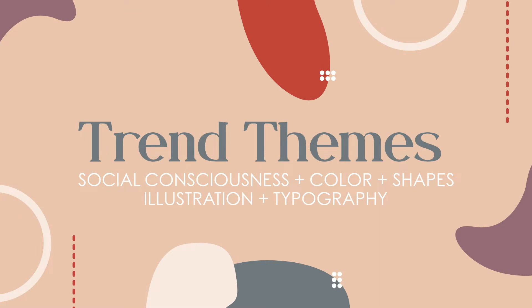I've broken this video down into five categories today: social consciousness, color, shapes and visuals, illustration, and typography. So let's get started.